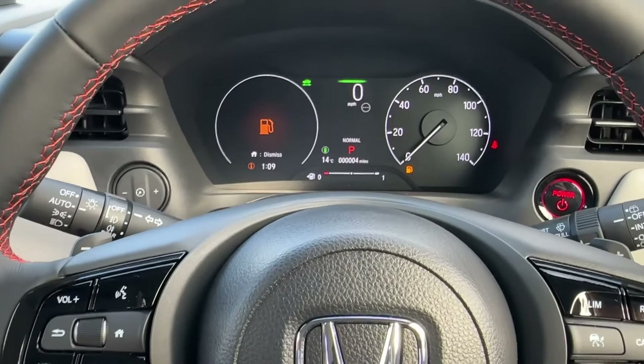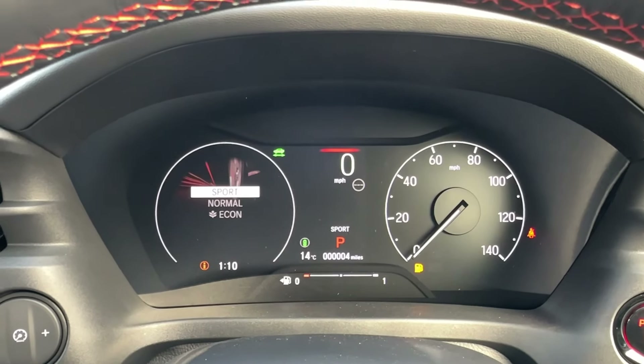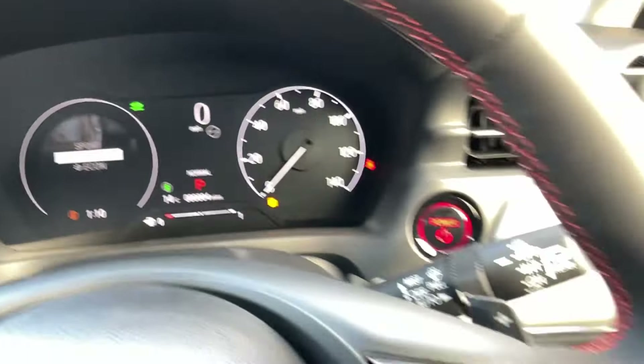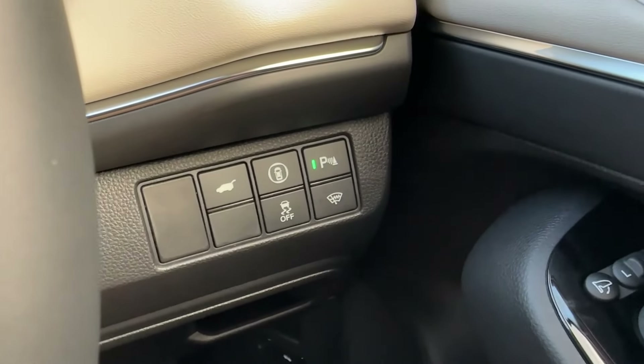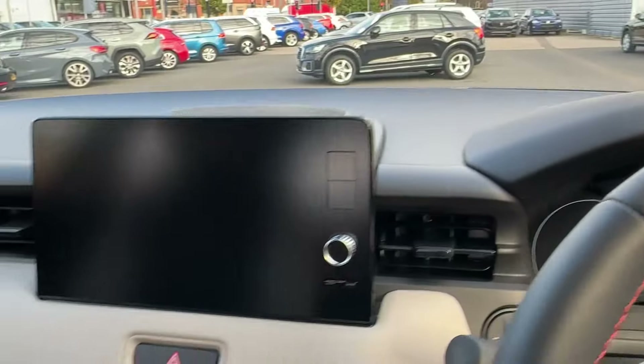There is even a heated steering wheel on offer, ideal for the winter months. Paddle shifts offer a more dynamic drive, and the part-digital instrument cluster comes with selectable drive modes. Various other vehicle functions can also be operated whilst on the move, and there is even a heated climate windscreen on offer, handy during winter.